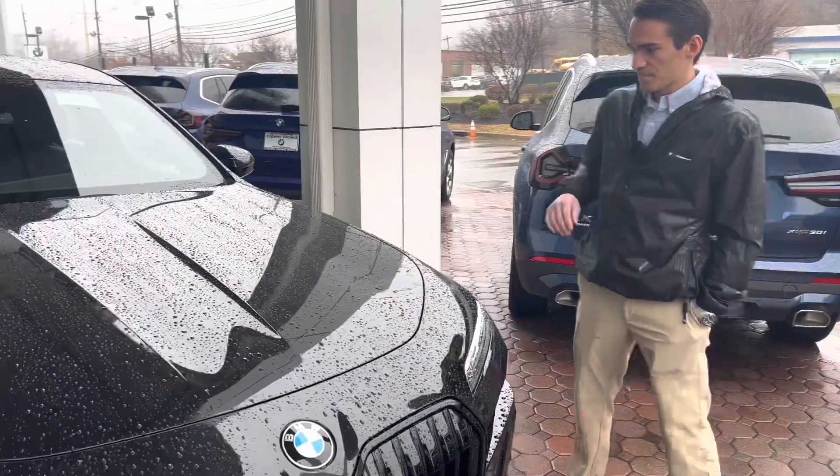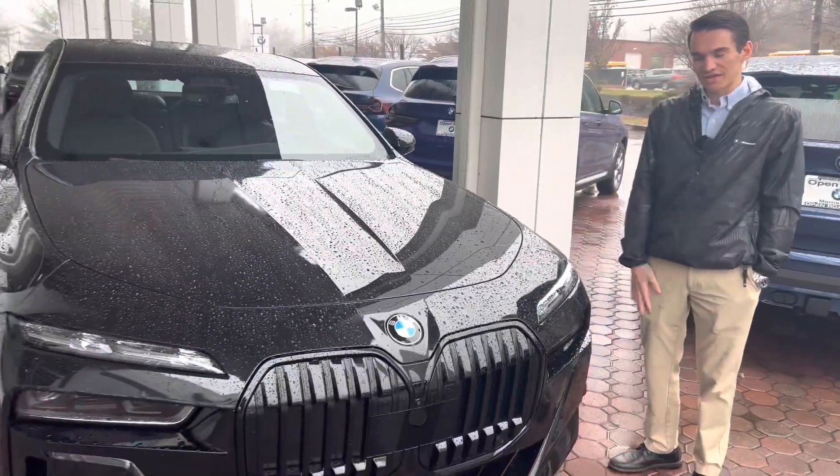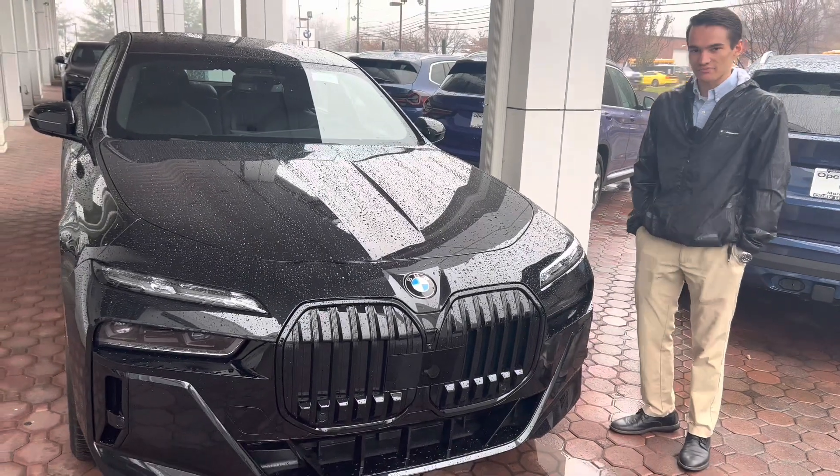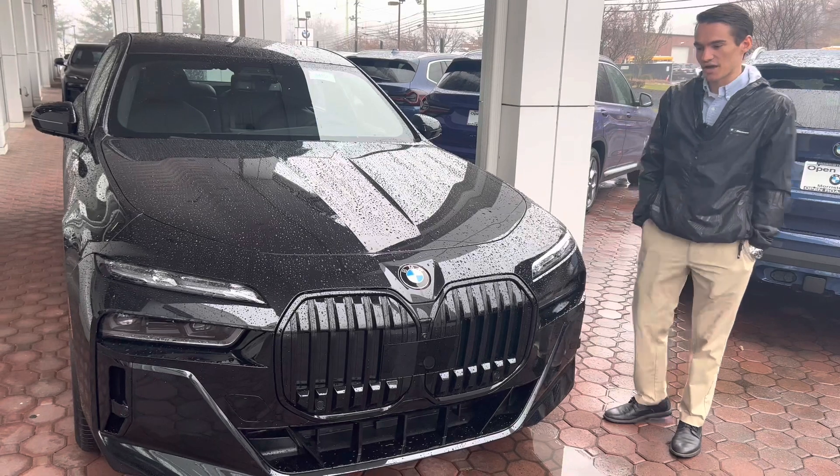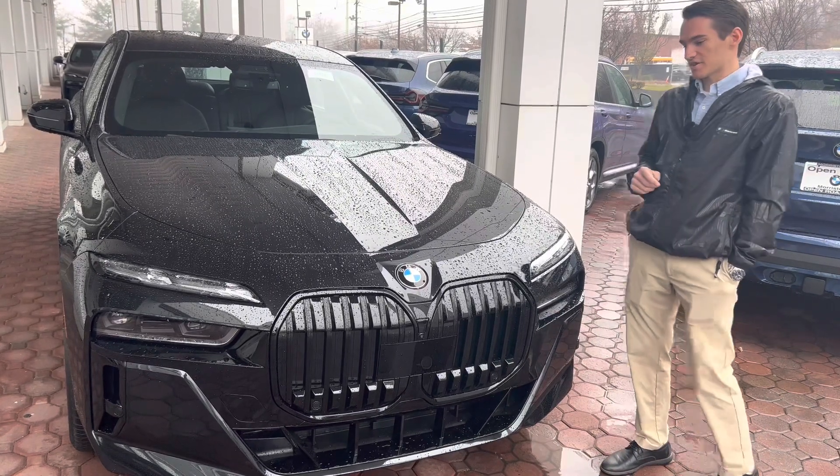That is under the hood. Pardon the rain if you guys can hear that — rainy day here in Morristown, New Jersey. Not in our usual location; we're under the canopy here so we stay dry, but we'll do the best we can with the 7 Series anyway.